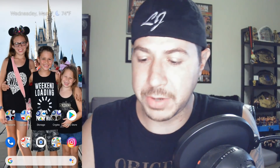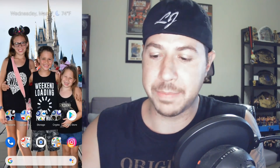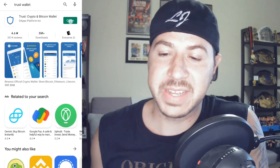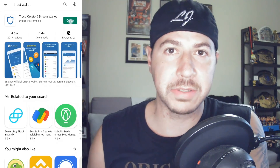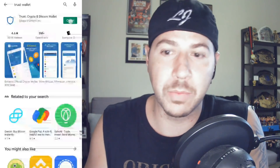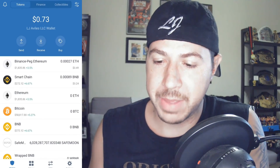So we're here on my phone's home screen and we're going to download an app called Trust Wallet. Trust Wallet allows you to have a crypto wallet with built-in apps we're going to use within the wallet. Go ahead and download and install it on your phone.